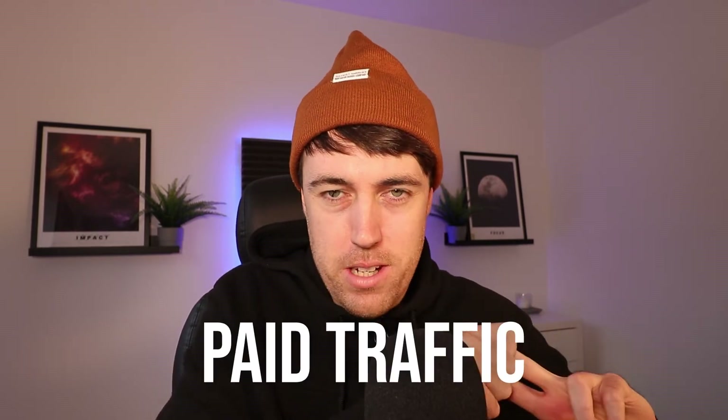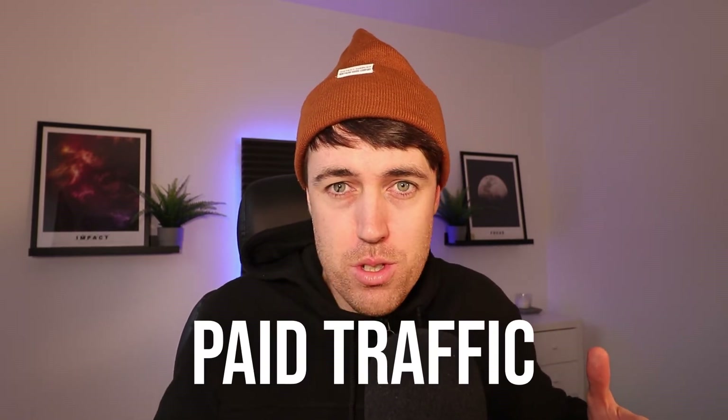Next up is paid traffic. There are many different ways you could do this — you could run Google ads, you could run Facebook ads, you could get influencers involved in your brand, and all of those things are great and have their place. However, the mainstay, the 80-20 aspect of paid traffic for Amazon sellers, is always going to be Amazon pay-per-click.